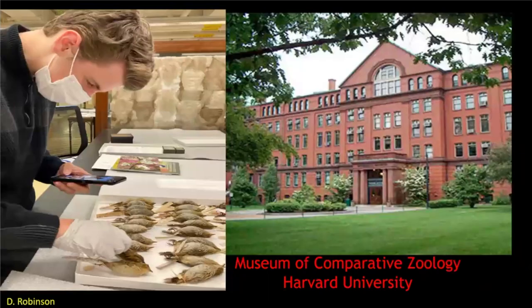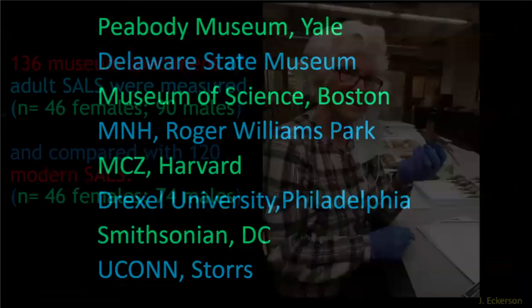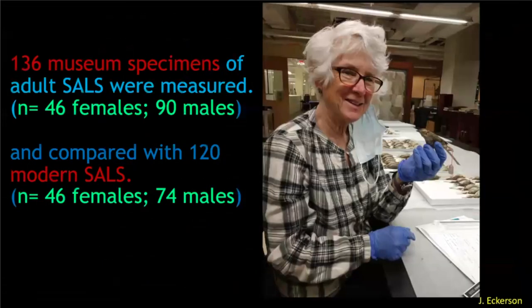We went to eight different museums on the east coast and measured a lot of specimens. There were 136 museum specimens compared to 120 live specimens.